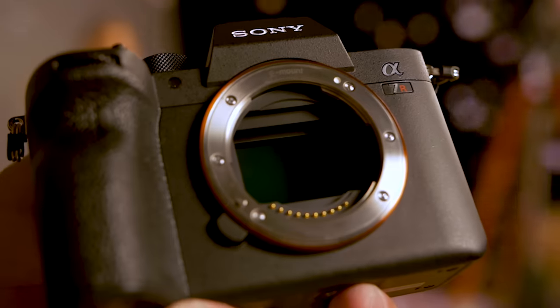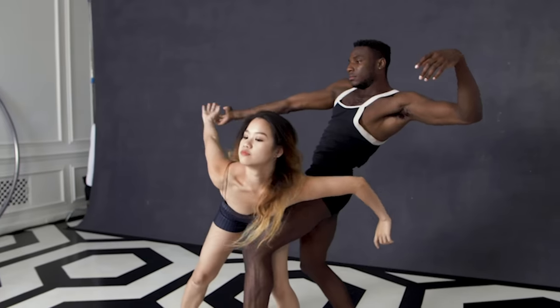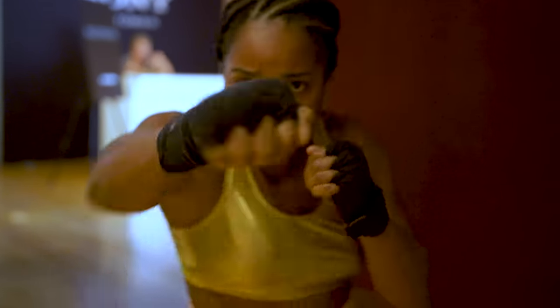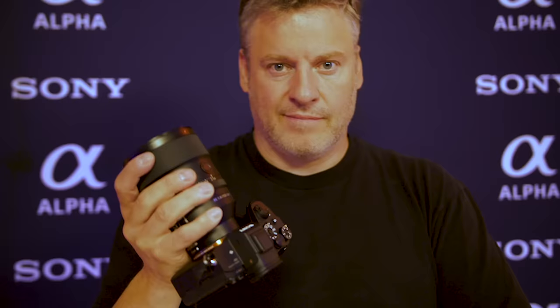Hey, TCS TV viewers, it is Dave from the Camera Store and we are here in New York City with the A7R Mark IV. You guys are probably wondering where Evelyn is — unfortunately she cannot make this trip. Sony sent Brendan and I to a very hot and very muggy New York City for the launch of the A7R Mark IV.